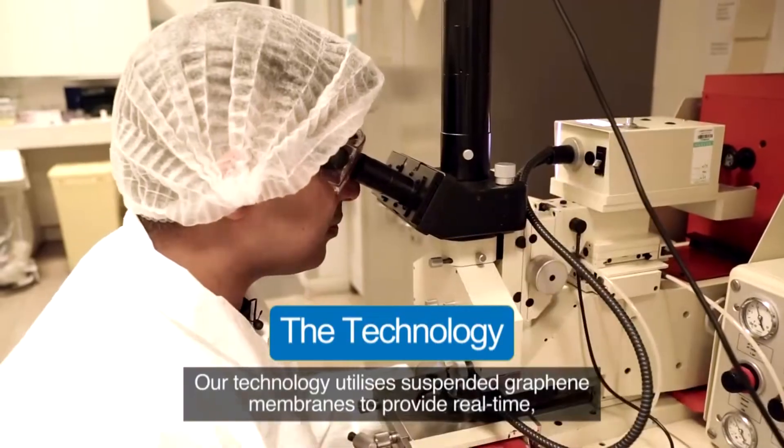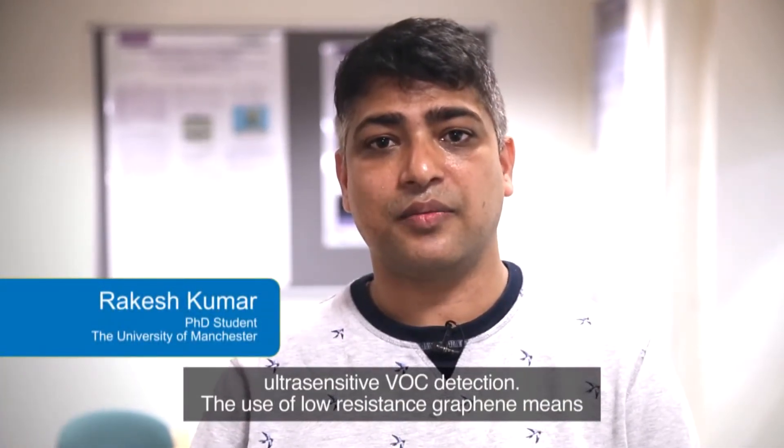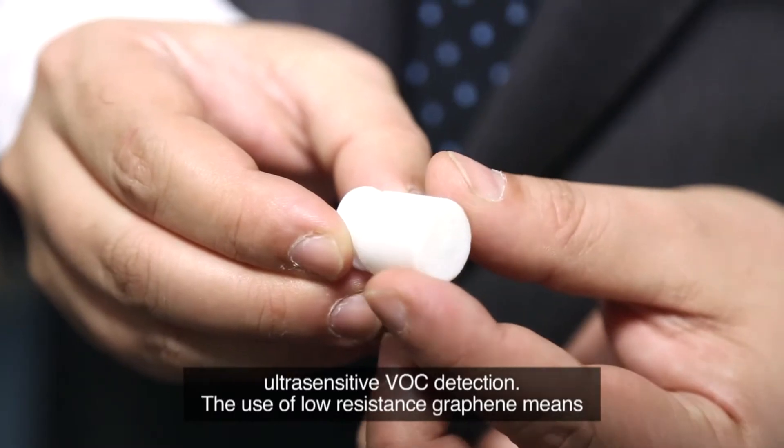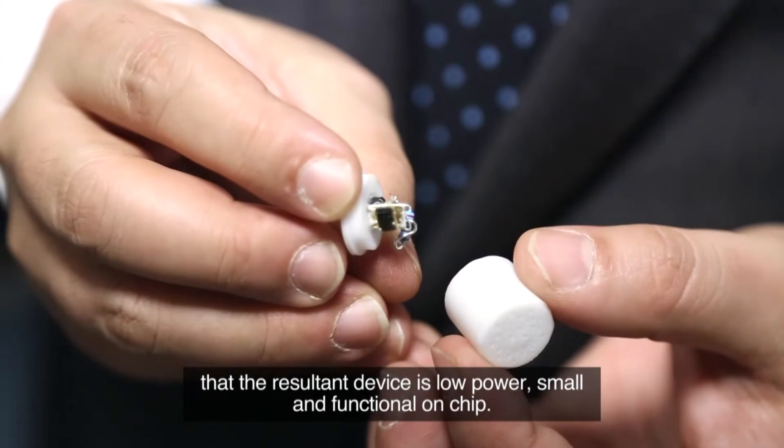The use of low-resistance graphene means that the resultant device is low power, small and functional on chip.